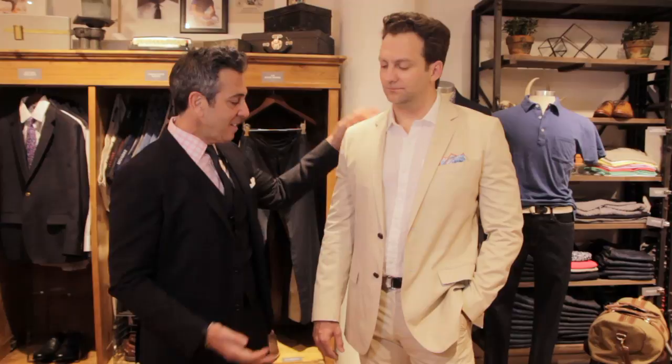So when you're at a beach wedding, you want to look put together, but you just want to look effortless at the same time, and I think this is a perfect example.